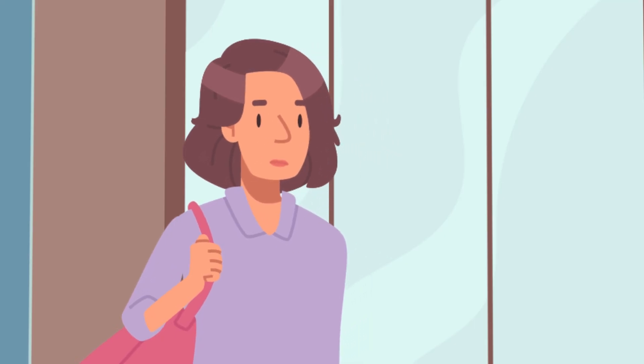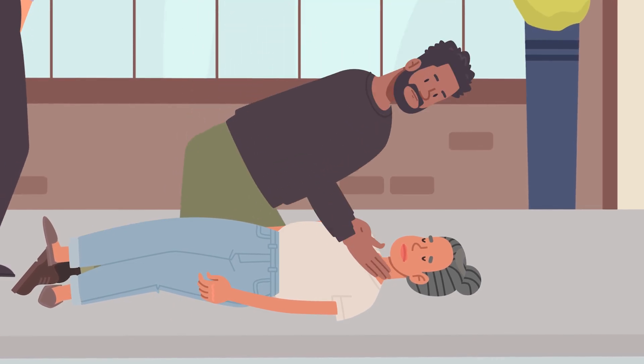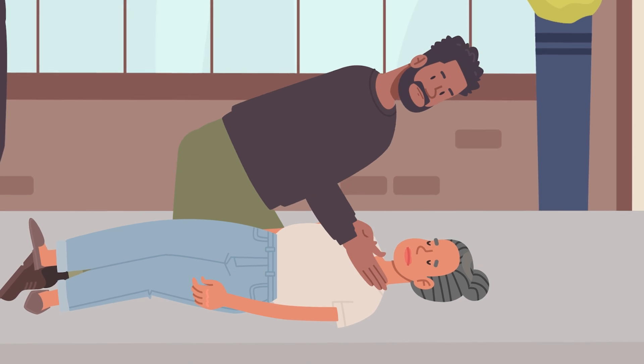Stay calm. Check the scene for safety for both you and them. Tap their shoulder and ask, are you okay? No response — they need help.